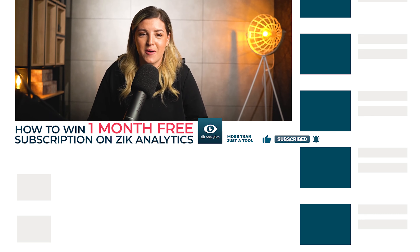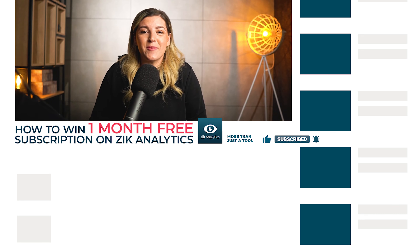Hello, Zekers. I'm going to show you the best 21 items to sell in April 2022.